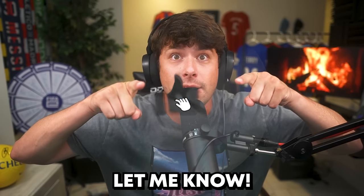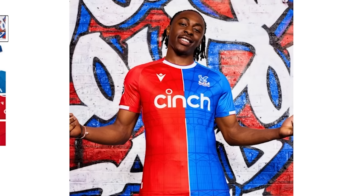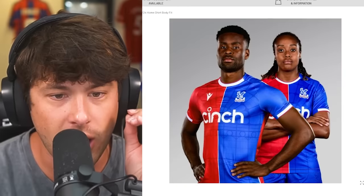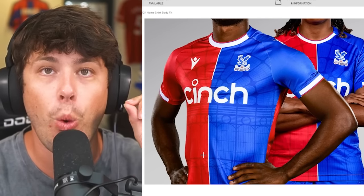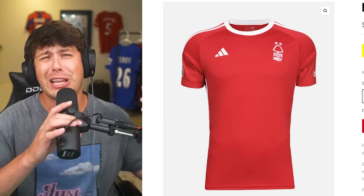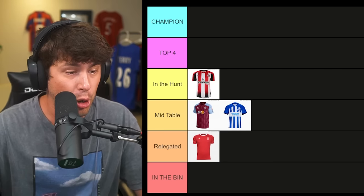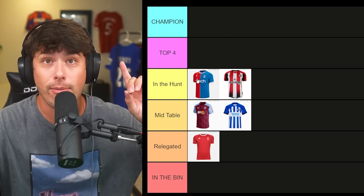Crystal Palace — last year their shirt was one of my favorites. I don't know what to think of this; I think I love it but also hate it at the same time. A lot of people are going to hate this shirt, but it is so unique. Going back to the Nottingham Forest shirt, it was just plain red and boring. Crystal Palace has actually put designs and thought into this shirt, which I feel is missing with football shirts nowadays. It's very bold, and it's in the hunt — I think it's going to move up to my top four.